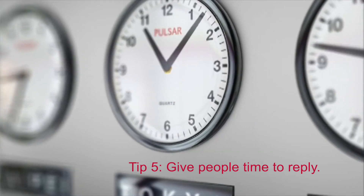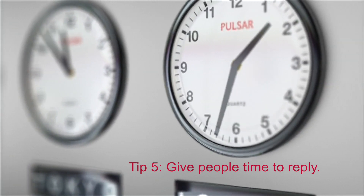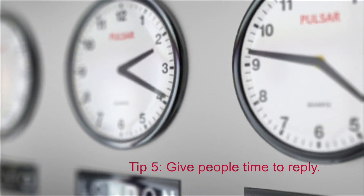Tip number five: give people time to reply. Often when we think about emails we see it as a form of instant communication, however we should not expect this. It is common practice to expect a reply within three working days. Of course, if you have not received a reply within three working days then you can send a follow-up email, but make sure it is polite and also avoid sending multiple emails on the same topic.